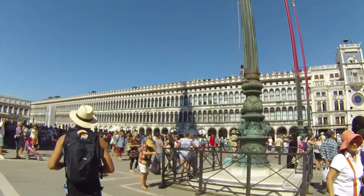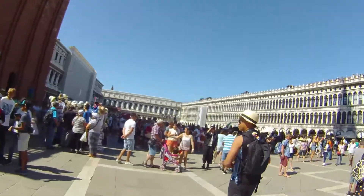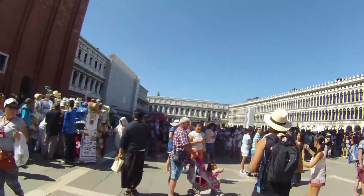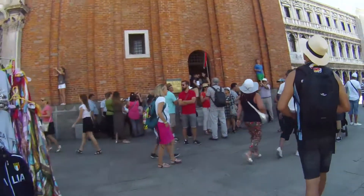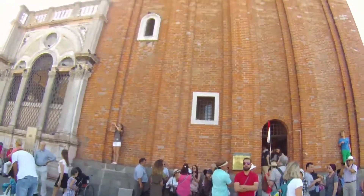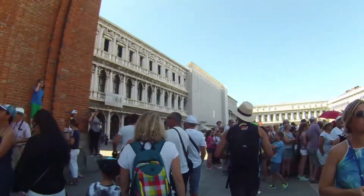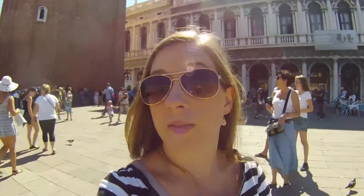This is the Piazza San Marco. Whoo, that's high up! There are so many people — although, you know, not that I can talk because I'm also one of these people.